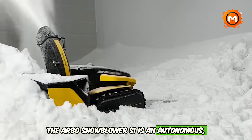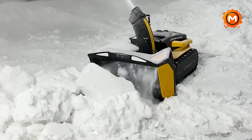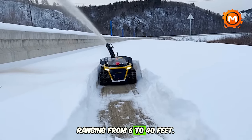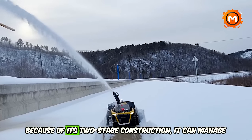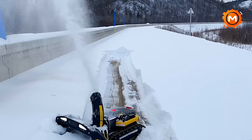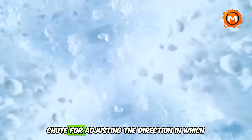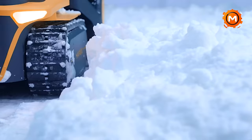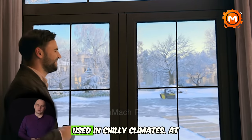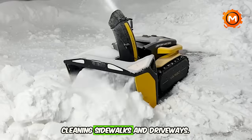The Arbo Snow Blower S1 is an autonomous, hands-free snow removal robot with a cleaning width of 21 inches, an intake height of 12 inches, and a throwing distance of 6 to 40 feet. Its two-stage construction handles packed, wet, and dry snow, with a 45-degree deflector and a 180-degree rotating chute for adjusting snow throw direction. The lithium-ion battery withstands low temperatures, and at $7,499, this snowblower is a great investment for cleaning sidewalks and driveways.